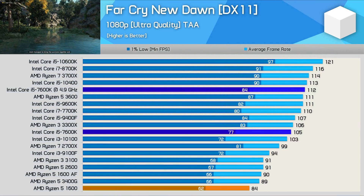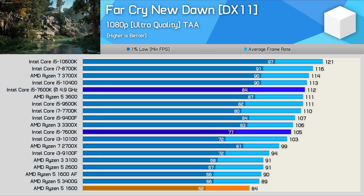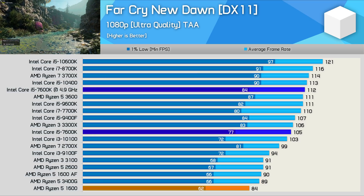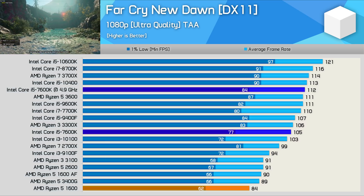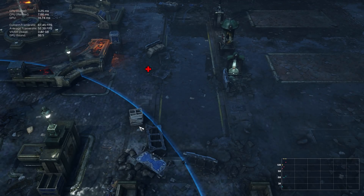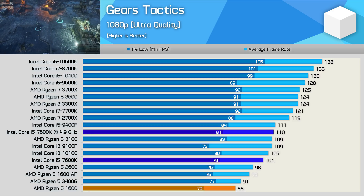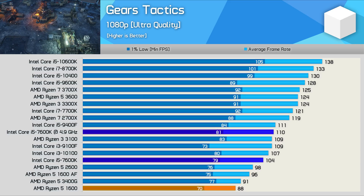A game that doesn't require more than four cores is Far Cry New Dawn, and here the Core i5-7600K trounces the Ryzen 5 1600, beating it by a very convincing 25% margin. Games like Far Cry New Dawn were always an issue for Ryzen early on — third gen Ryzen went a long way in solving this. Gears Tactics is another example where first gen Ryzen really doesn't do well; the 7600K renders almost 20% more frames on average. CPU utilization is very low in this title, so the gaming experience is good with the 7600K.